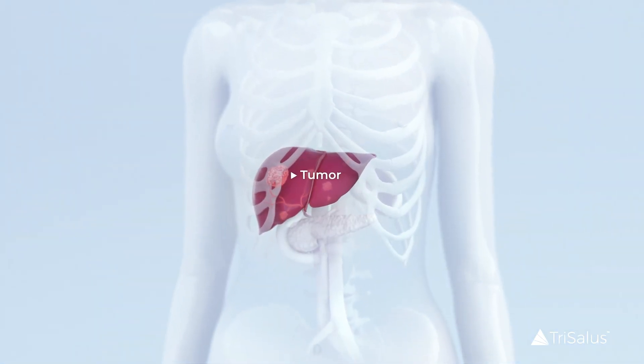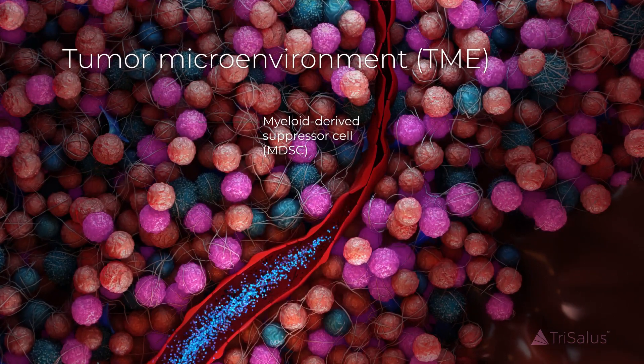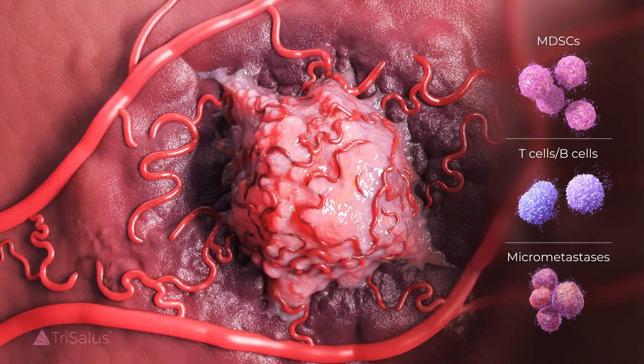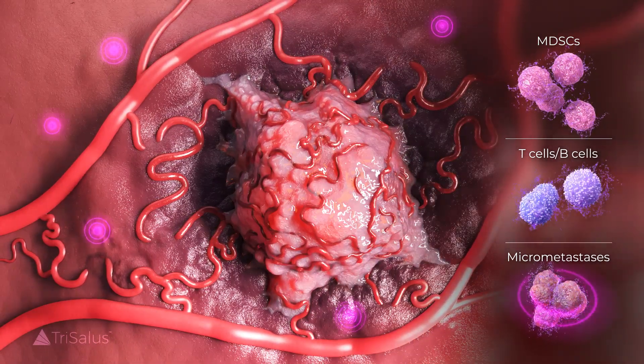Immune dysfunction limits the ability of patients to respond to treatment of liver tumors. Myeloid-derived suppressor cells within liver tumors and suppressive immune cells in normal liver tissue create an immunosuppressive environment, driving tumor growth and micrometastases.